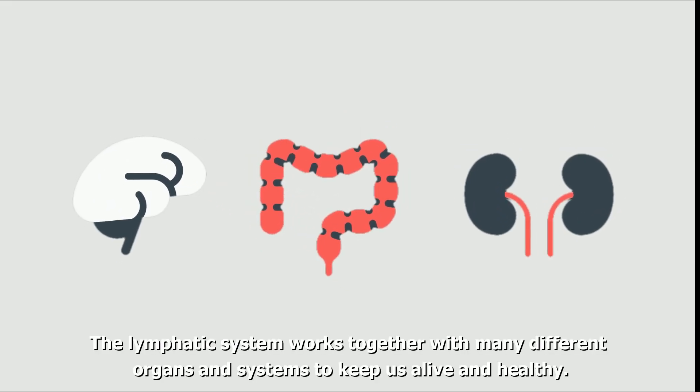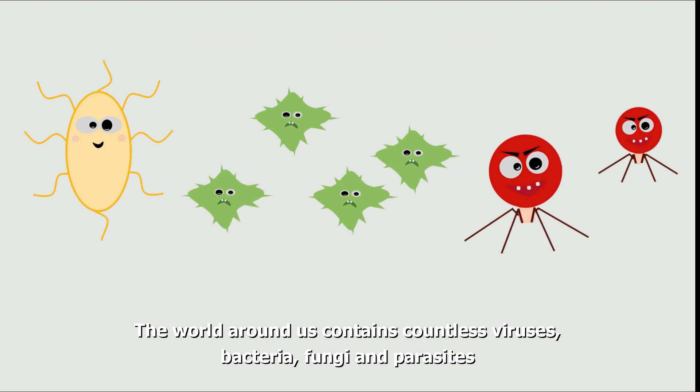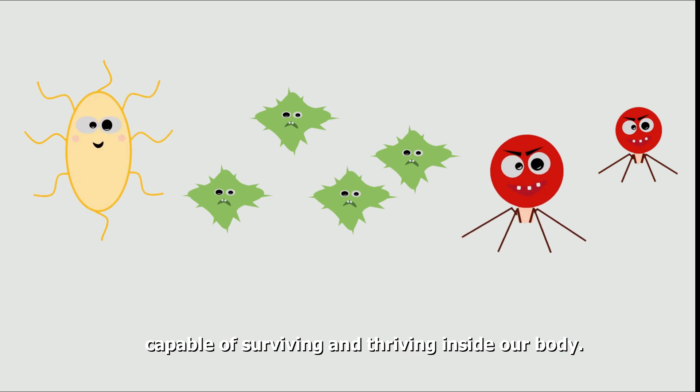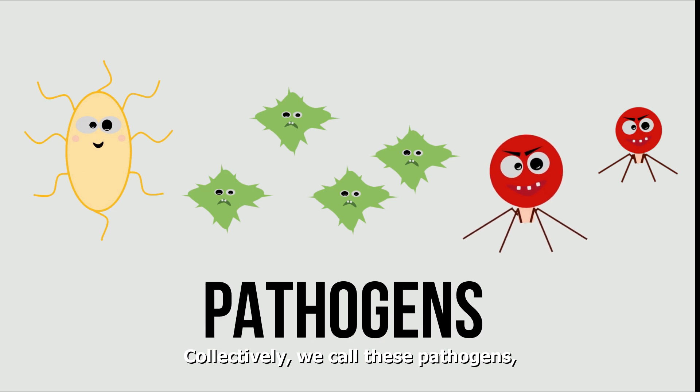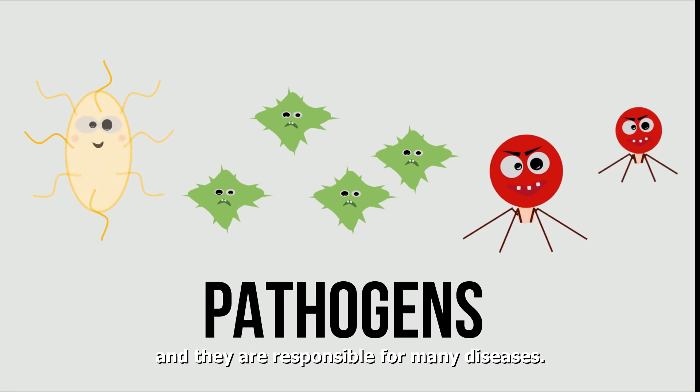The lymphatic system works together with many different organs and systems to keep us alive and healthy. The world around us contains countless viruses, bacteria, fungi, and parasites capable of surviving and thriving inside our body. Collectively, we call these pathogens, and they are responsible for many diseases.